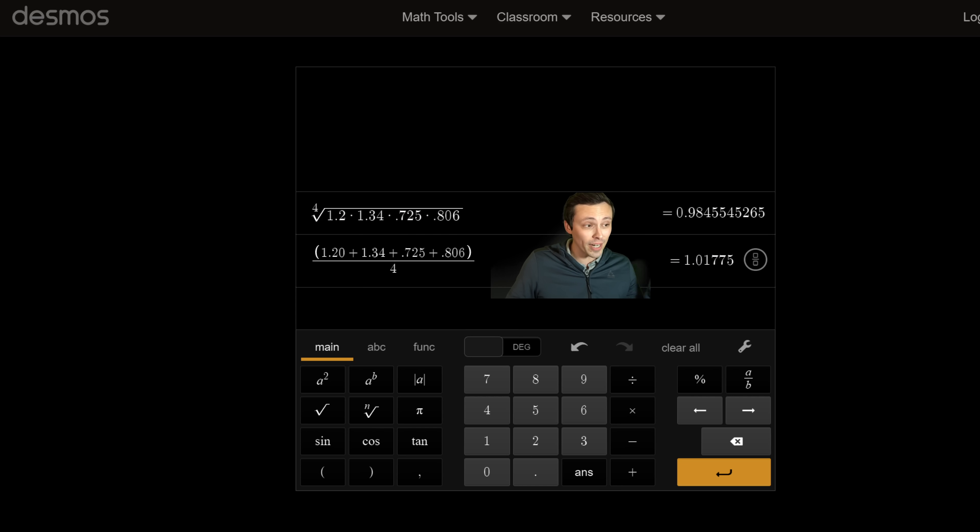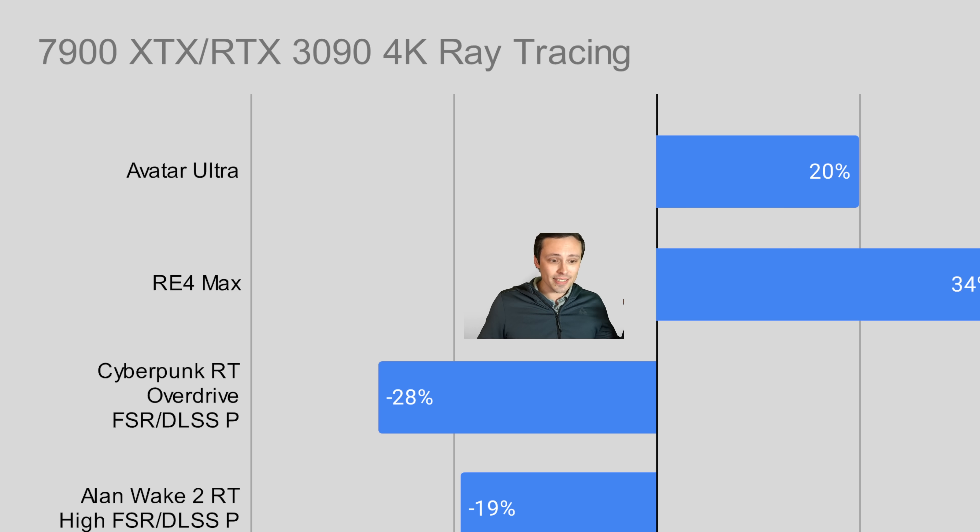The point is that while it is true to say on average they're producing about the same result, I think it's also true to say they don't at all produce the same ray tracing experience. This is why there aren't a lot of averages and graphs in my GPU review videos — a lot of information is lost when you try to reduce it down to an average.